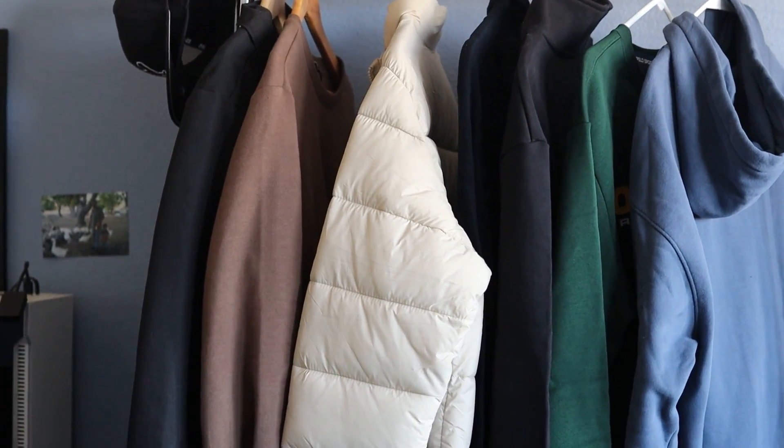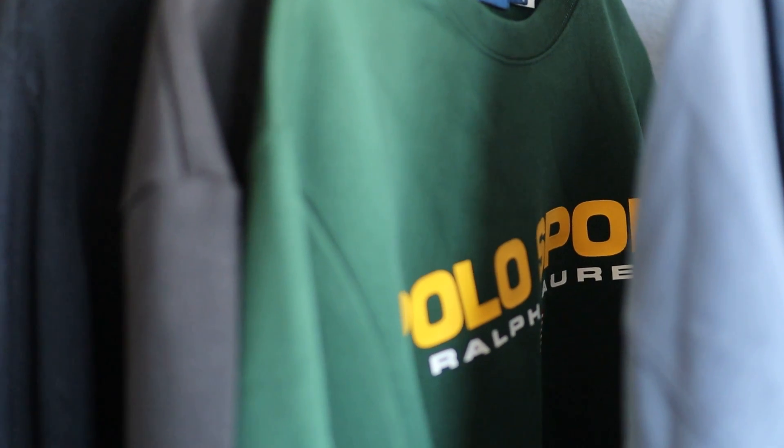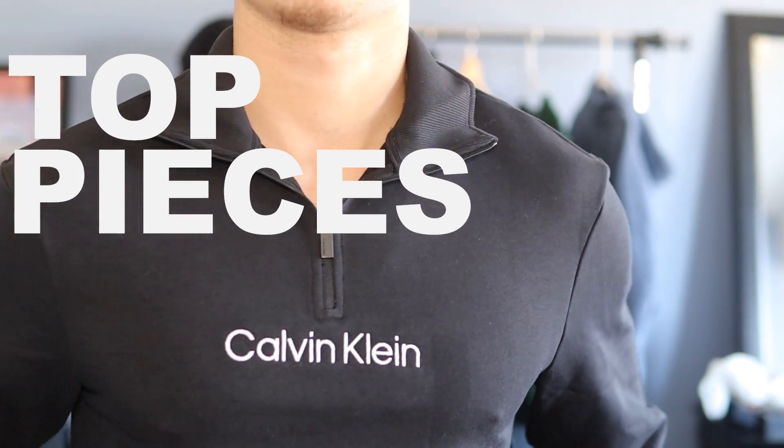Everybody has different personal styles, which is why it's hard to come up with style essentials — everybody needs different things and has different wardrobe foundations. Today I'm going to be showing you my essentials, the foundations of pretty much the majority of my outfits. Yes, I have quite a few clothes, but there are certain pieces that make up literally 90% of my outfits.